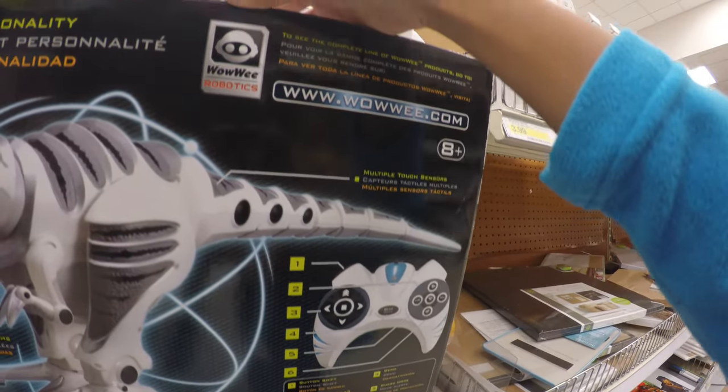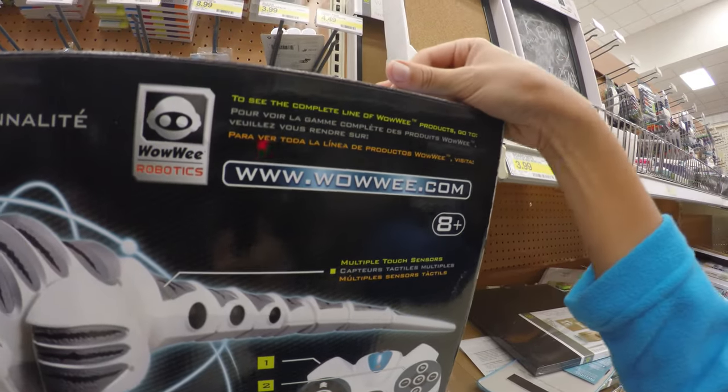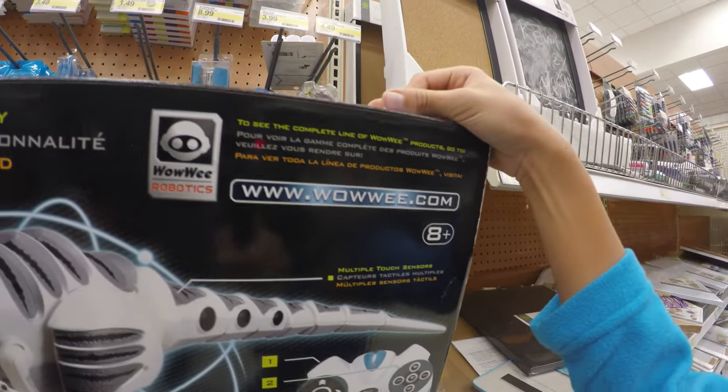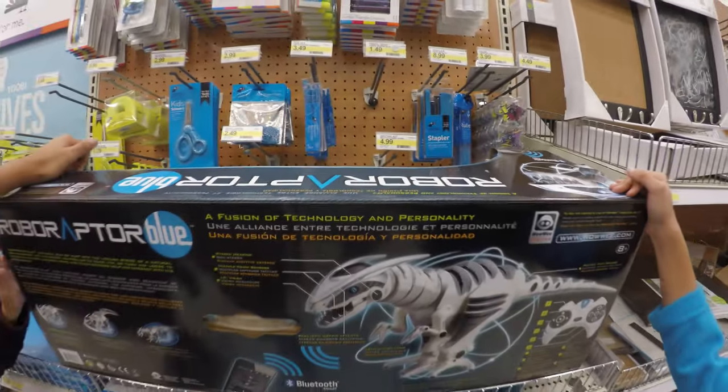This thing is really long — a couple of feet long. Multiple touch sensors, stereo hearing, and IR vision.